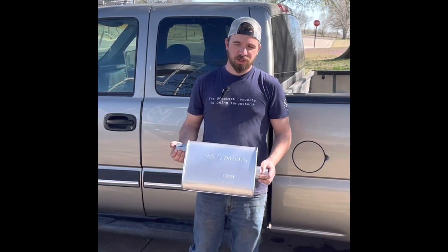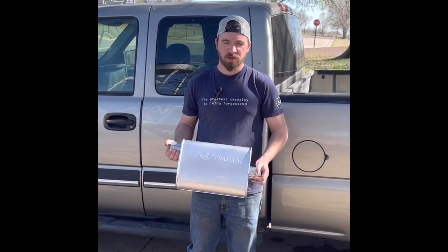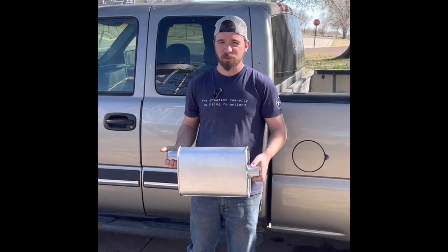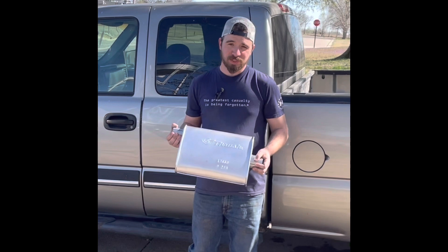Hey guys, welcome to the channel. My name is Jake. Today we're going to be doing a review on the Thrush Hush muffler. This customer wanted something quiet for hunting and just kind of being out in the mountains in Colorado, so we're gonna put this thing on.